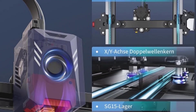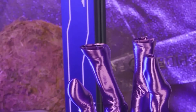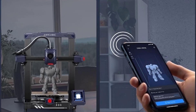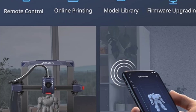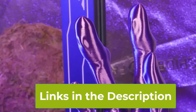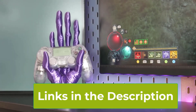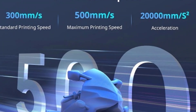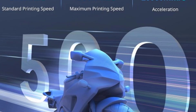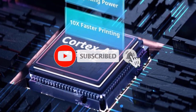This makes it an ideal choice for users who need to produce large quantities of prints quickly or experiment with complex designs without long wait times. The printer's high-power computing structure ensures robust performance, handling complex models and high-speed operations with ease. The auto-bed leveling system simplifies setup and calibration, guaranteeing a perfect first layer every time. The Smart Z Offset feature further enhances print precision by automatically adjusting the nozzle height during printing. The build volume is 8.7 by 8.7 by 9.84 inches.